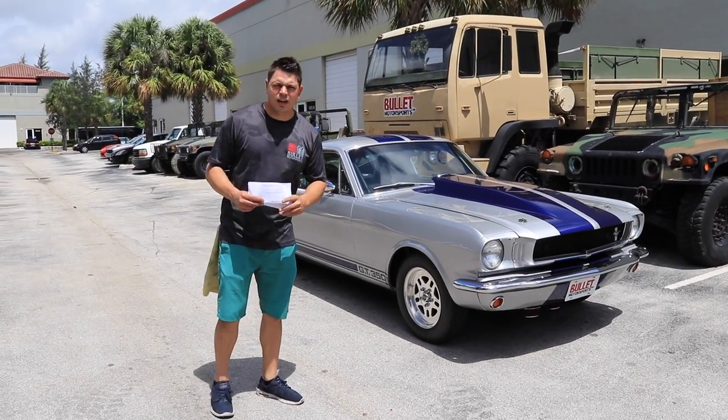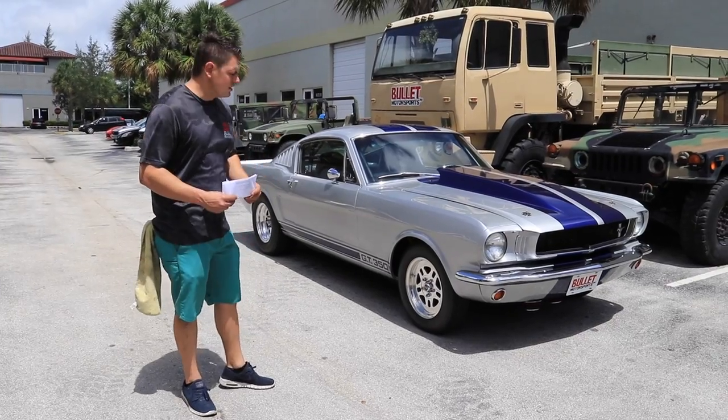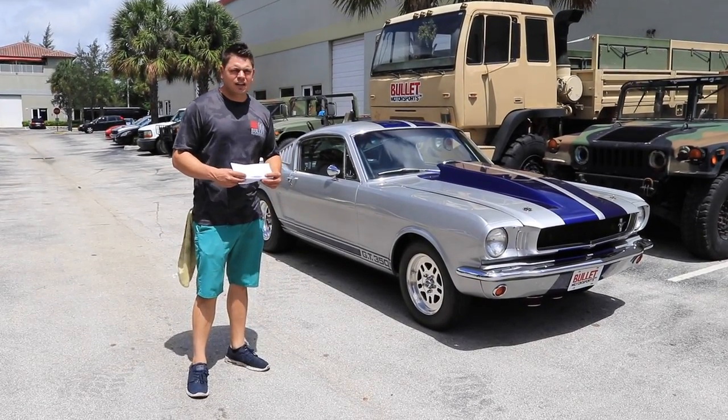Hey guys, it's Jonathan from Bullitt Motorsports. Today I'm going to show you a lovely 1965 Ford Mustang Fastback. This came out of a collection from a retired attorney, so you can know that it was taken care of as it should have been.